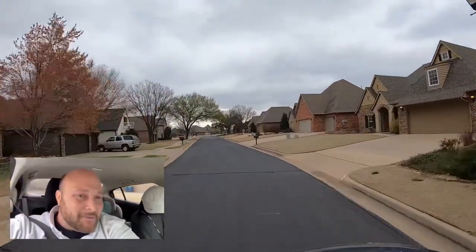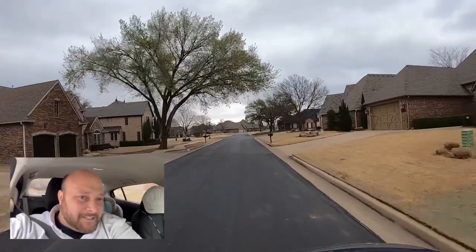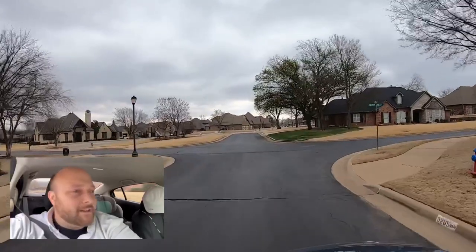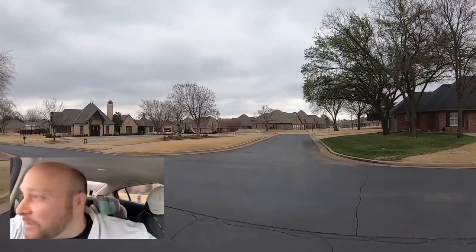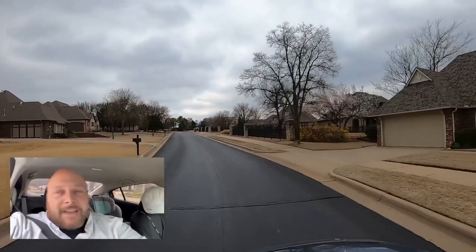Let's go back over there one more time. There it is — the rec facility up there on the left, with the pool right behind it. Amazing pool, just up there on the left. Such a beautiful rec facility for sure.